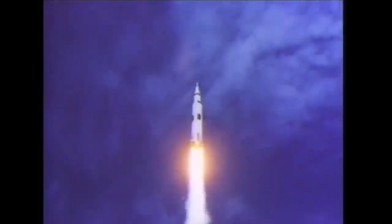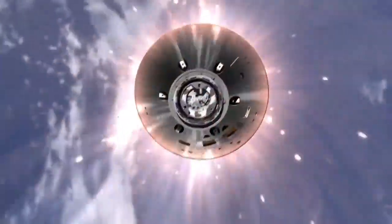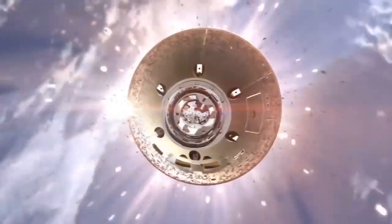You have missions like Apollo that used retro propulsion when we went to the moon. When you're able to use the atmosphere, you have your heat shield on the blunt end of your spacecraft coming into the atmosphere, and then the parachutes come out and slow you down the rest of the way to provide that safe landing.